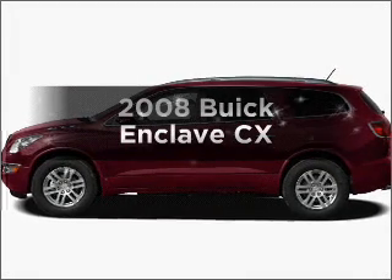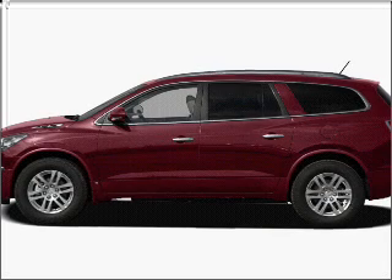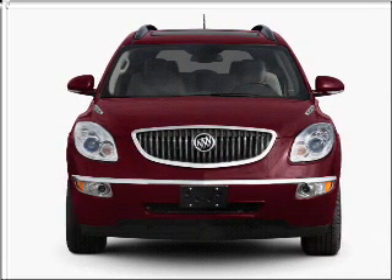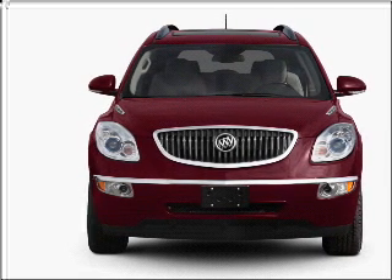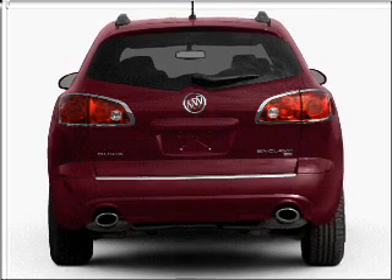Check out this 2008 Buick Enclave. If you're looking for an automobile with great attributes, look no further. With a solid six-cylinder engine that responds smoothly to its six-speed automatic transmission, premium wheels lend a distinctive appearance. Brake safely with the anti-lock braking system.